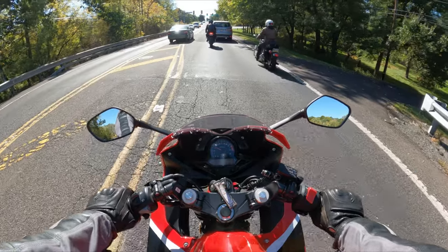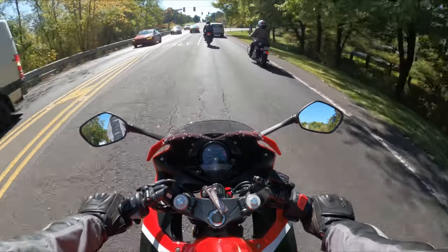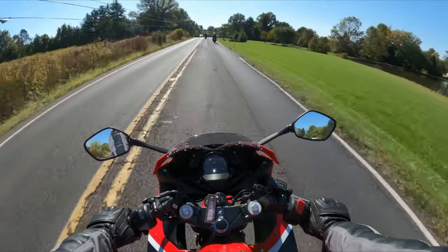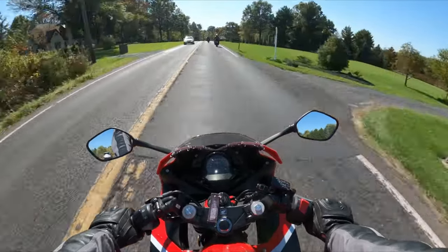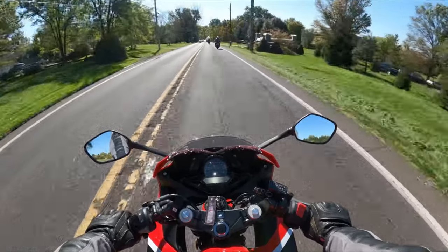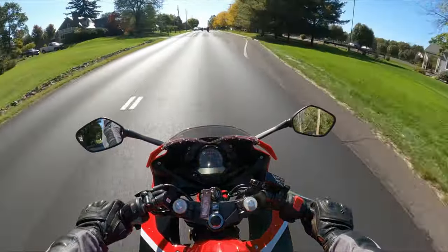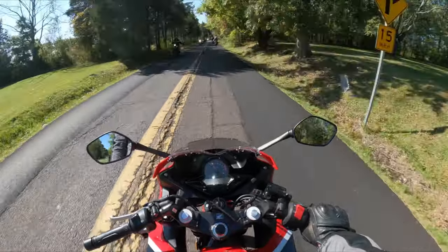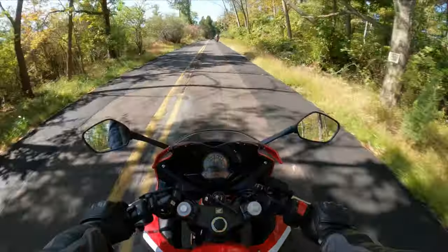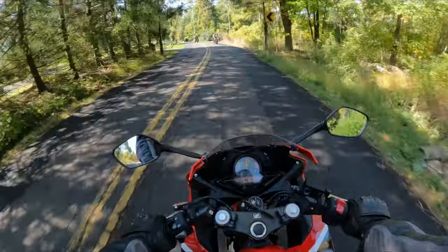Is the Honda CBR 300R a good bike for an experienced rider? This is a much more difficult question to answer. While it is a blast to ride, I wouldn't run out and buy one as a backup to a significantly larger bike. It's fun and has amazing fuel economy, but it leaves a lot to be desired when it comes to power and torque. An experienced rider may be better served with something like a Ninja 300, which increases the engine size slightly to 296cc in a parallel twin format. If you're not opposed to a more aggressive riding style, the Yamaha R3 may be an even better option at 321cc in a parallel twin engine format.